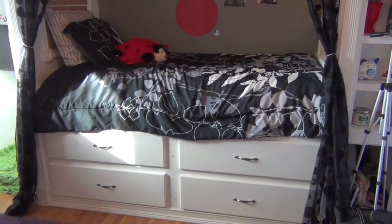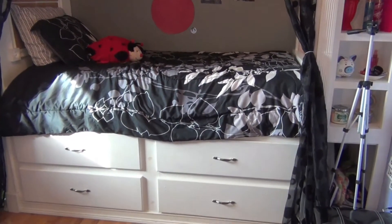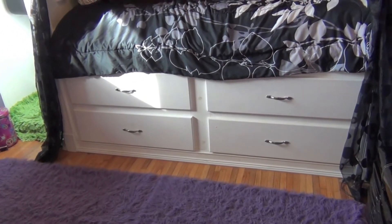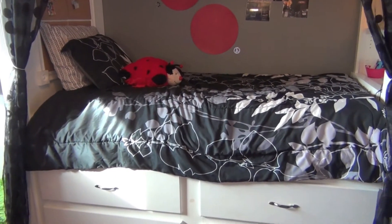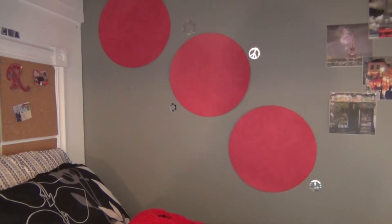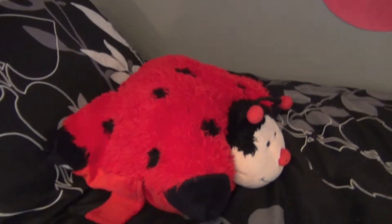This is my bed — it was actually here when we moved in, built into the wall. There are four drawers where I keep all my clothes. My bedding is from Walmart; I love the gray, white, and black theme. Up here I have these three dot placemats from Walmart — they tie in really well and even have the same flurry pattern as the bedspread. And there's my pillow pet!